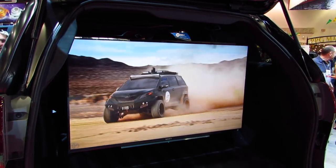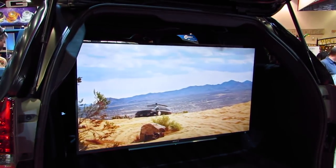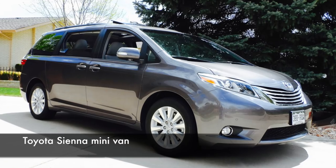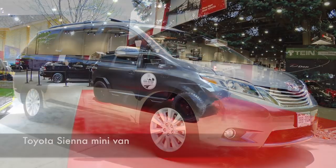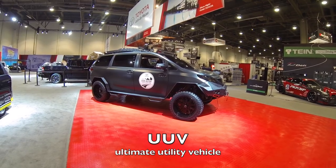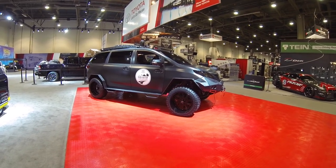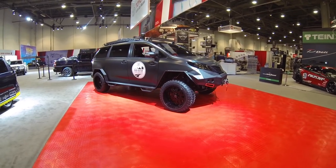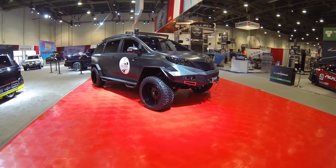I love going to SEMA because you always see some over-the-top crazy vehicles. This is a Toyota Sienna minivan that's been lifted and basically built into what they call a UUV, or Ultimate Utility Vehicle. Now keep in mind this is just a concept vehicle — it's never going to be made — but they wanted to showcase a lot of their technology and engineering.